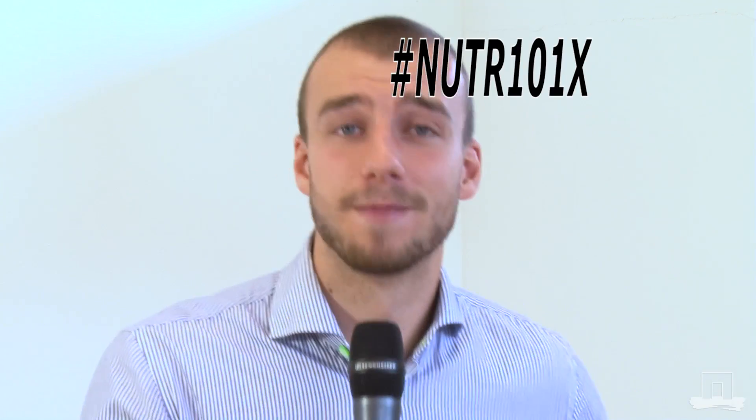Comment on our forum or use social media with this hashtag, and I hope to see you next time. Bye!